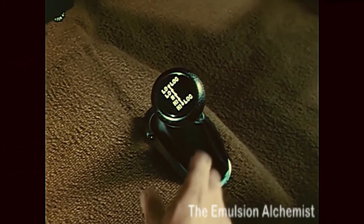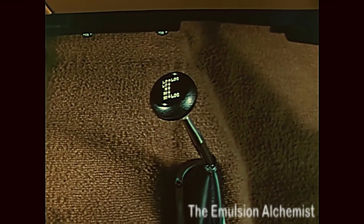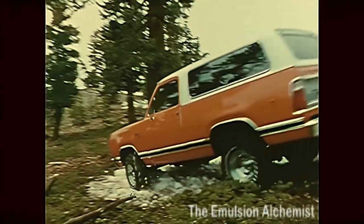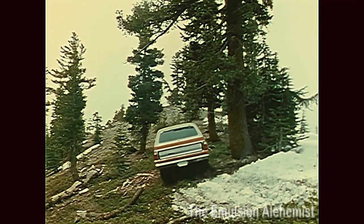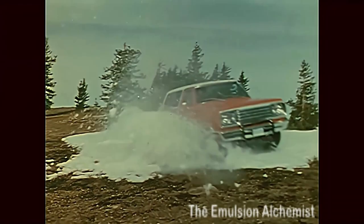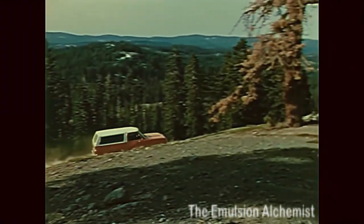The big plus from Trail Duster: full-time four-wheel drive. Power to both axles all of the time, to give you the traction, ride, and stability you need to go anywhere, anytime, on or off the highway.